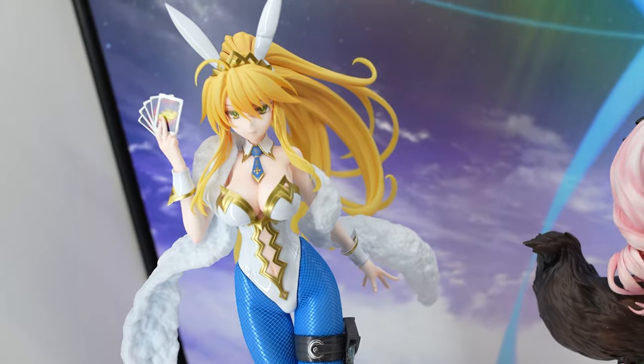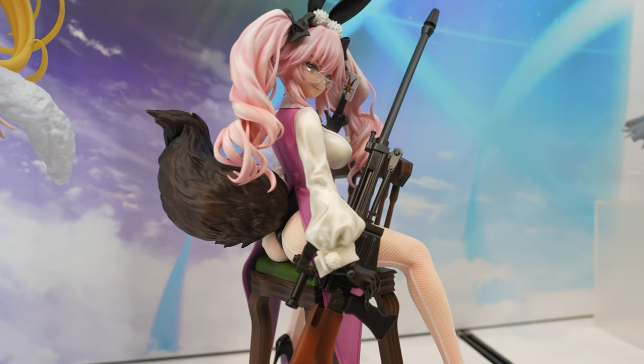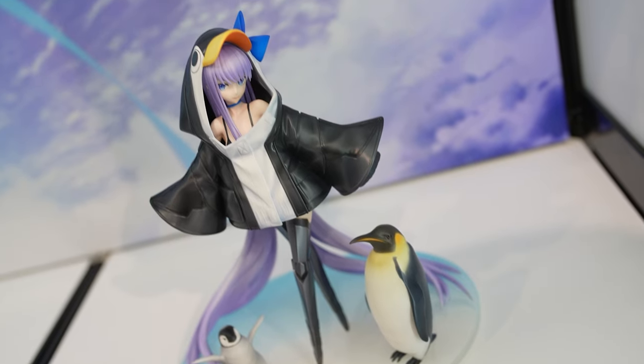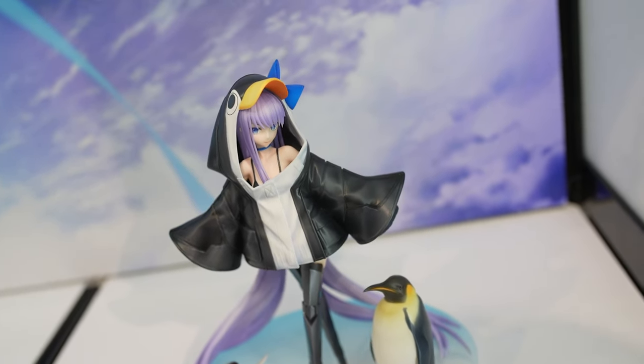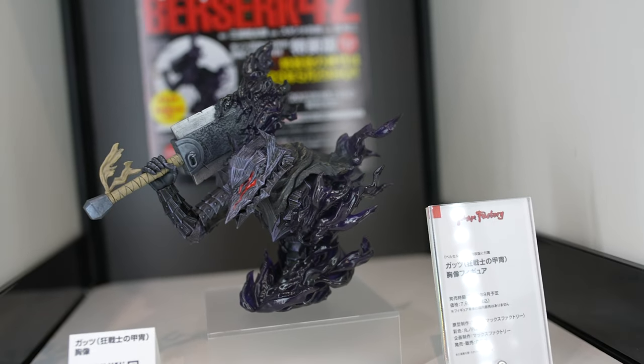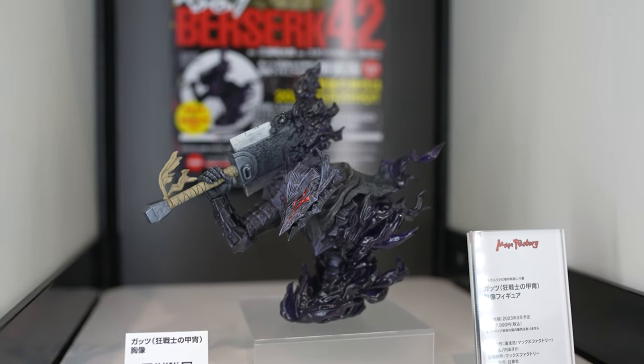There are lots of Fate Grand Order figurines here at the exhibition. My favorite is the penguin version of Hansa — we have two penguins and her in a penguin dress, pretty cute. Berserk is also a very epic anime series and we have this bust of Guts, which is pretty impressive.